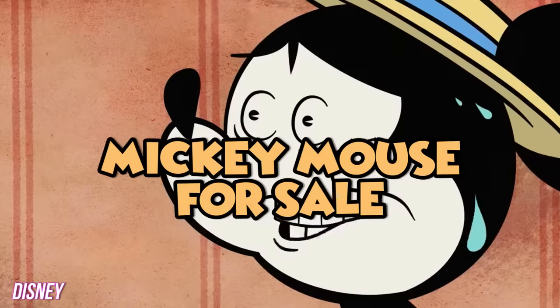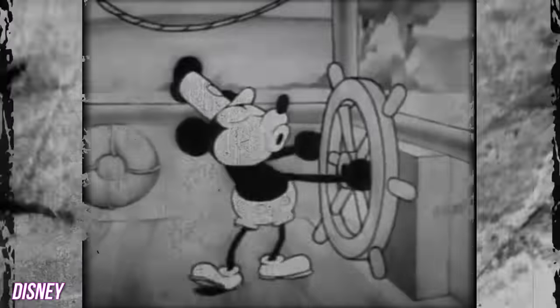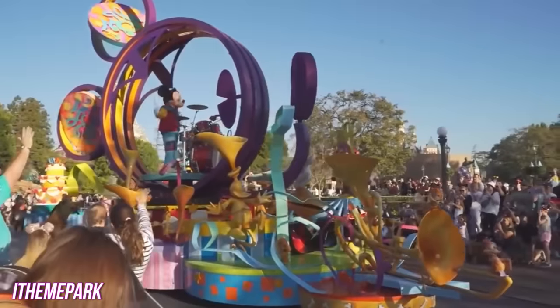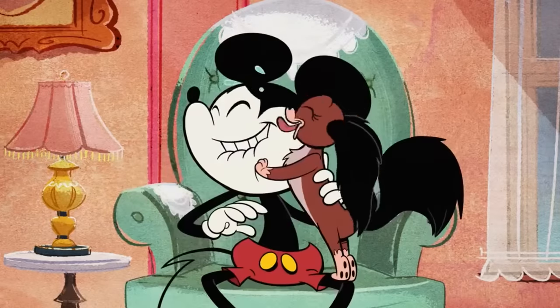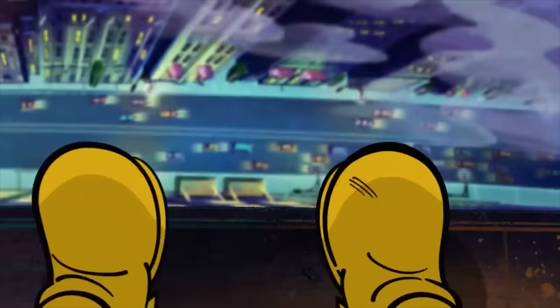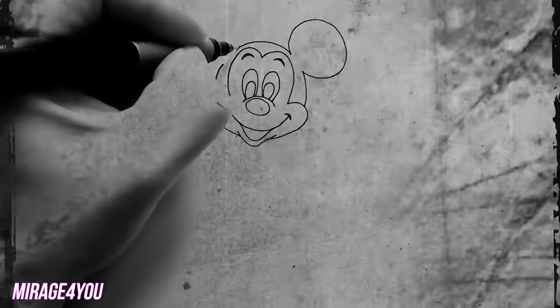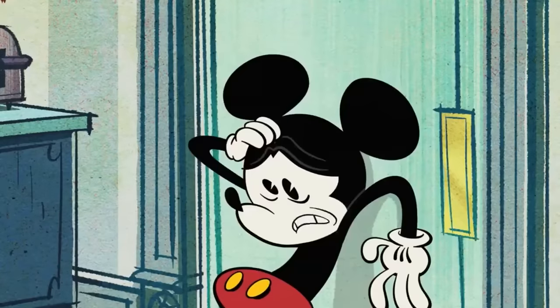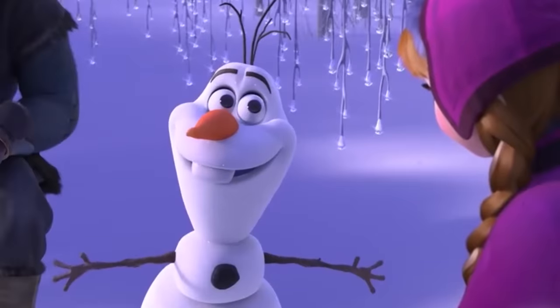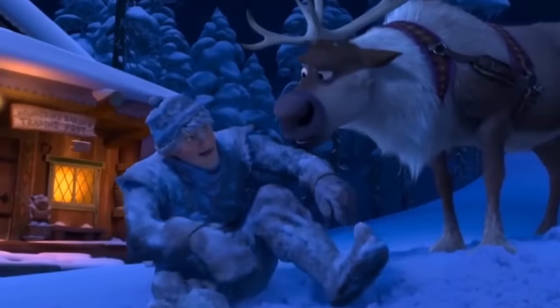Mickey Mouse. There is no Disney character more iconic than Mickey Mouse. He's been the face of Disney for a long time. Everyone's favorite mouse is easy to recognize — he's got big ears, red shorts, and yellow shoes. He was created way back in 1928. Occasionally, Mickey shows up in modern Disney movies, but this appearance was really hard to see. Mickey actually showed up in Frozen. Can you believe it? We bet you totally missed this one.